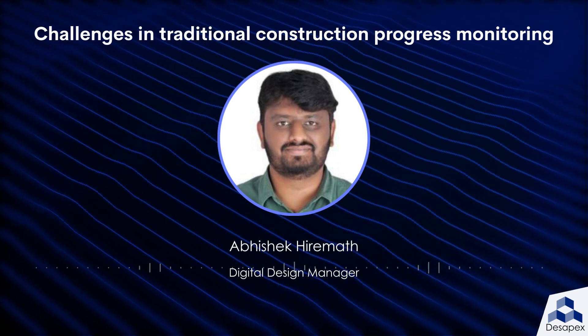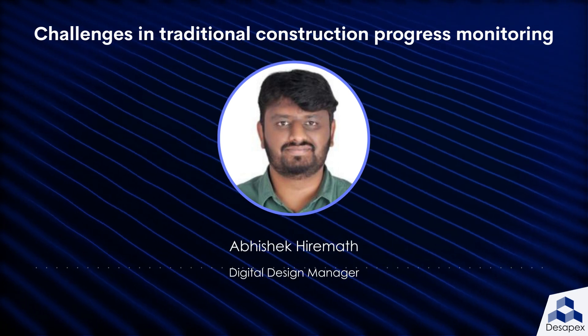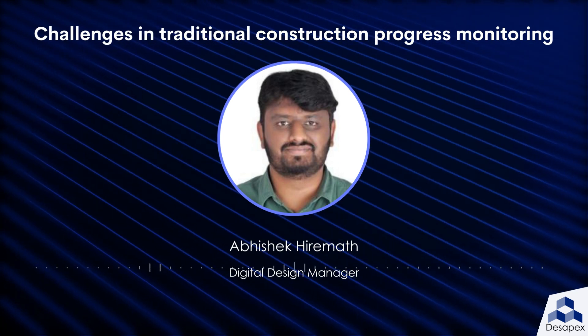What are the challenges faced during traditional progress reporting? The first challenge is inaccuracy. Inspection and observation can be prone to human error.